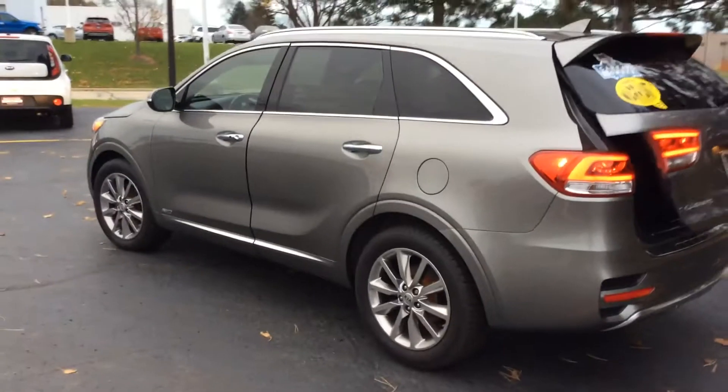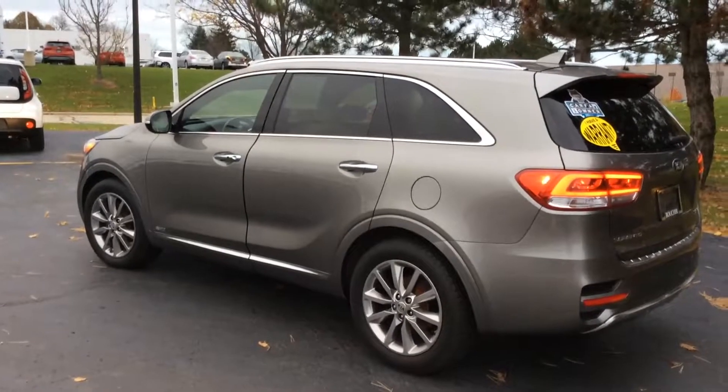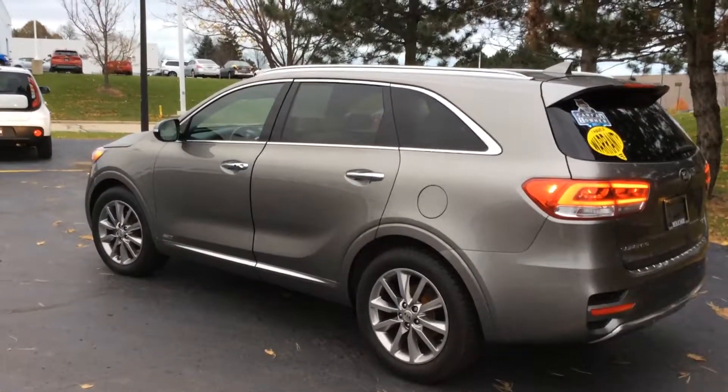The SX Limited is certified by Kia, which gets you the full remaining factory warranty, including 100,000 miles of powertrain warranty and 10 years of roadside assistance.